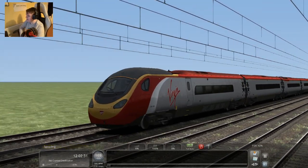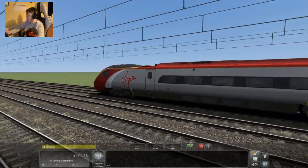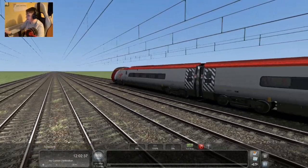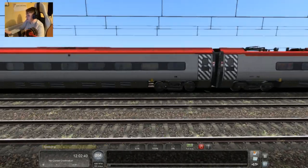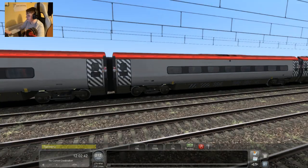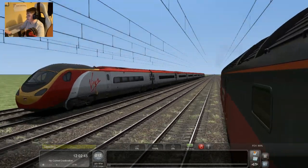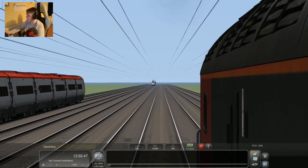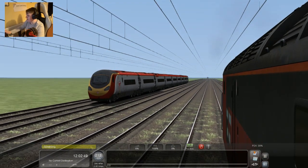Here comes the 390 Pendolino for Virgin Trains — that's speeding away, literally. That's probably doing about 100 to 200 miles an hour I'd say. That is definitely picking up speed. Wow, that is definitely picking up speed.